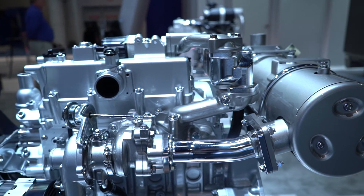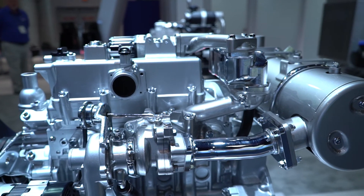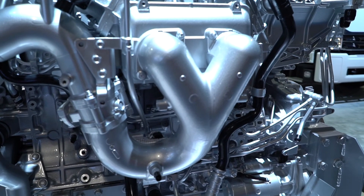This engine is used in everything — generators, light towers, water pumps. If it's got a diesel engine in it in this horsepower range, it's probably got this engine in it.